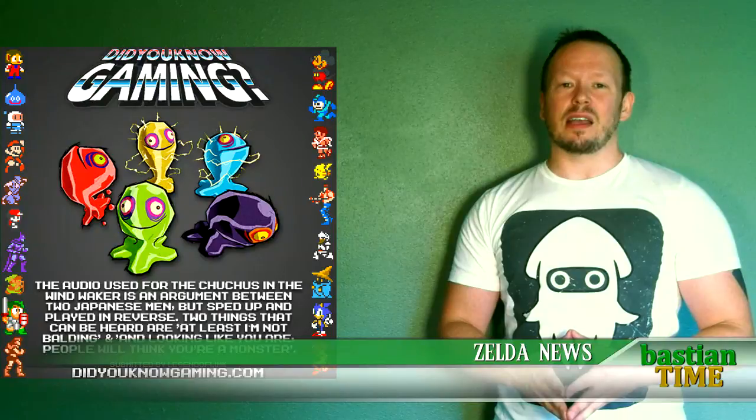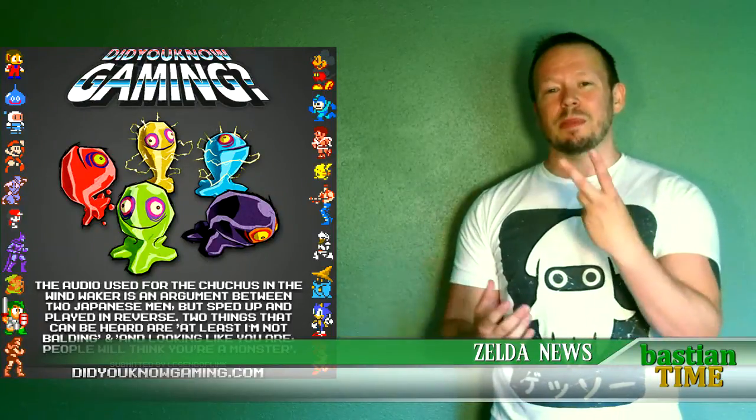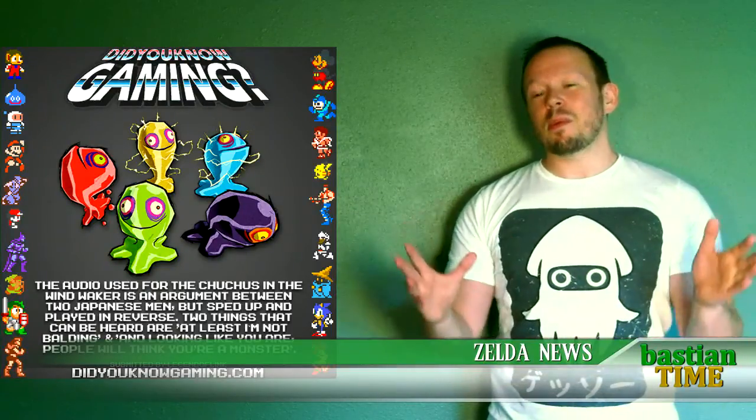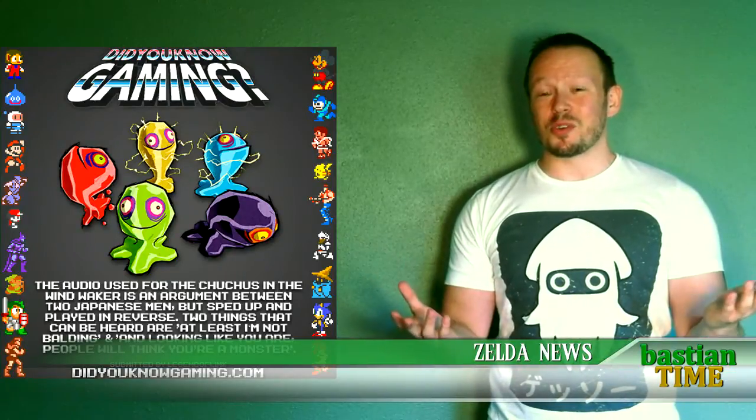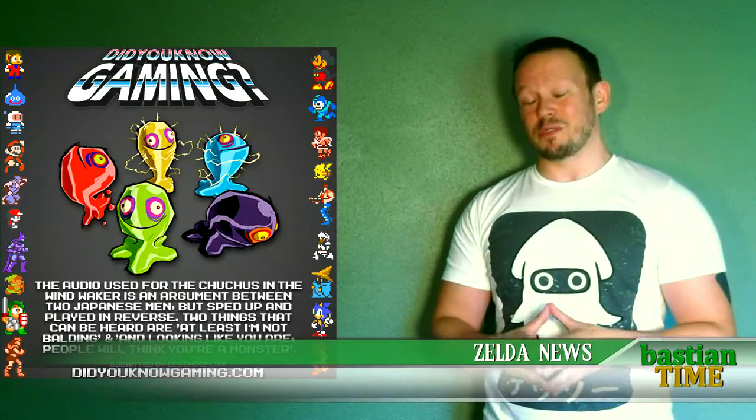Did You Know Gaming posted another interesting tidbit about Chu-Chus, specifically those from The Wind Waker, and the fact that that weird sound they make is actually two Japanese men talking, sped up really fast. I can't remember exactly verbatim what it translates to in English, but it's something like two ridiculous insults. It's a very unusual choice. I wonder if we'll ever learn the full story behind that, but it's pretty amusing to find out that a weird sound effect is actually two people talking.